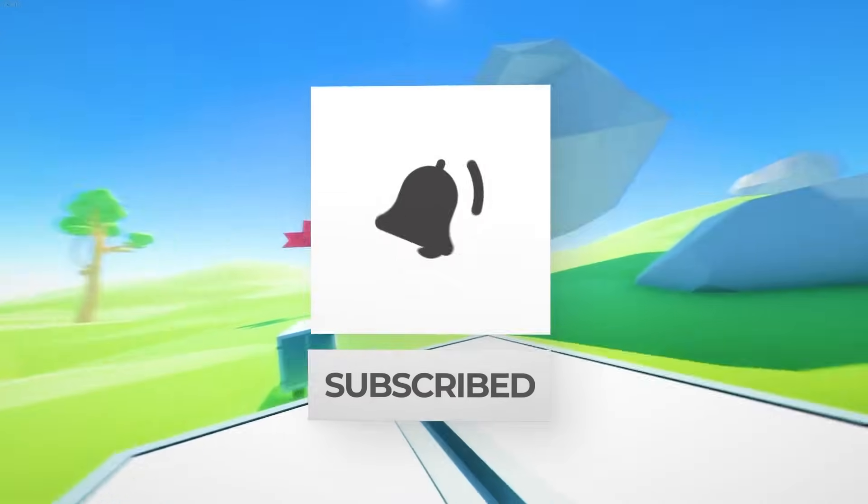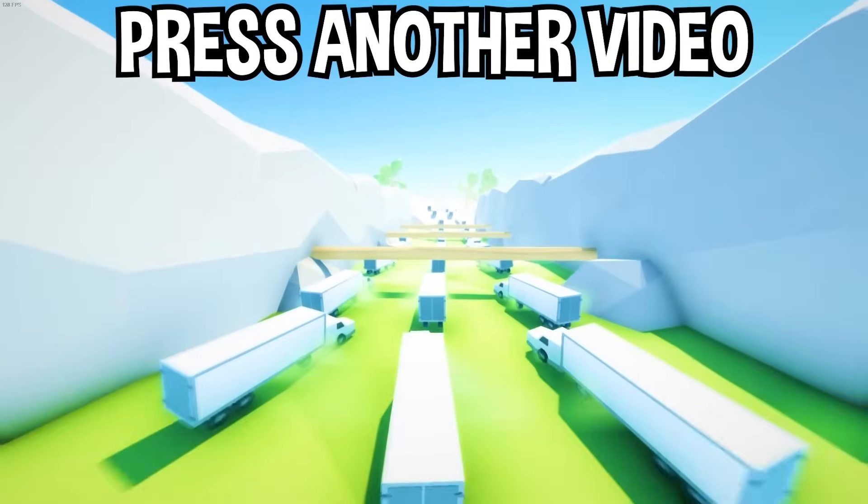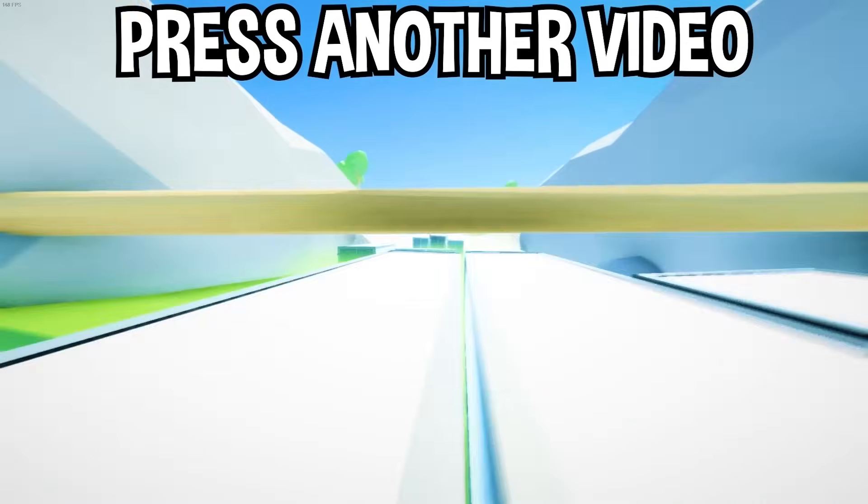There you have it! If you enjoyed today's video, go down below and hit that subscribe button, hit the like button, and tap on another video you see on the screen right now to watch more videos just like this one. I'll see you over in that video.